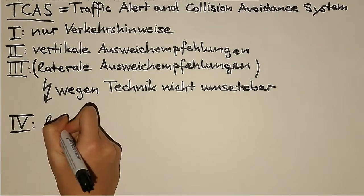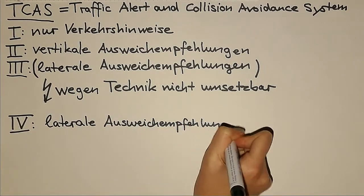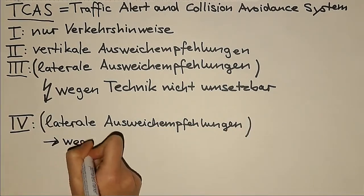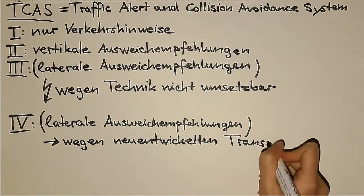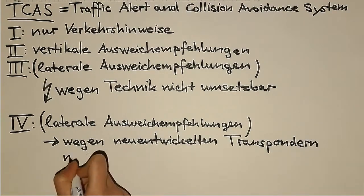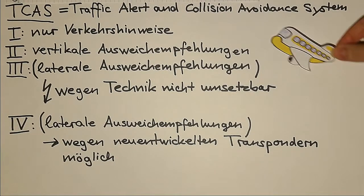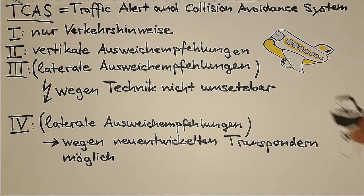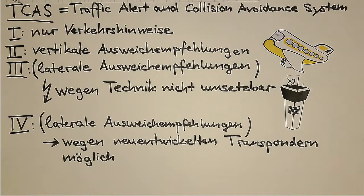Daher wird wahrscheinlich sofort auf TCAS 4 zugegriffen. Es soll auch laterale Ausweichempfehlungen geben und befindet sich noch in der Entwicklung. Allerdings werden die Informationen hier von neu entwickelten Transpondern ausgewertet, sodass es die Voraussetzung hat, auch seitliche Kursänderungen zu berechnen. Zusätzlich wird daran geforscht, diese Ausweichempfehlungen auf den Radarschirmen der Fluglotsen darzustellen, um widersprüchliche Ausweichempfehlungen zu vermeiden.